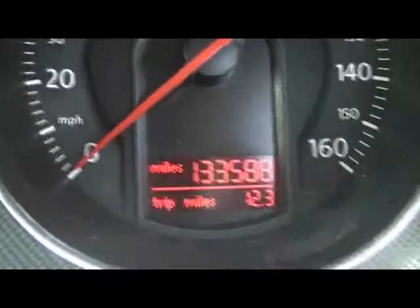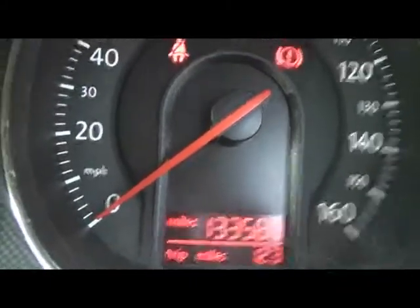The car has covered 133,000 miles. If you'd like any more information on this car, please don't hesitate to contact us. Thanks for watching.